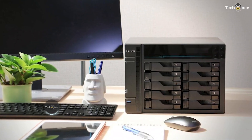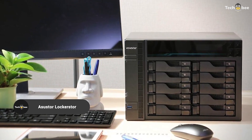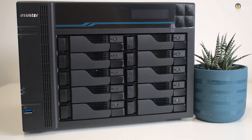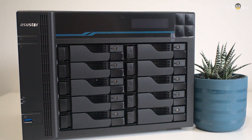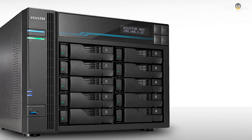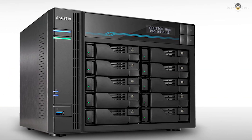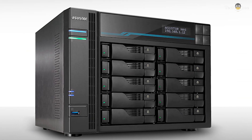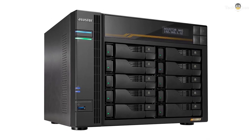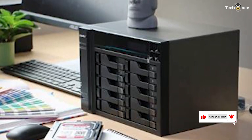For power users and enterprises, the Asustor LockerStore 10Gen3 AS6810T is a high-performance 10-bay NAS. Powered by an AMD Ryzen quad-core 2.3 GHz processor and 16GB ECC DDR5 RAM, it features four M.2 NVMe slots, dual 5-gigabit Ethernet, dual 10-gigabit Ethernet ports, and USB 4.0 Type-C, making it one of the fastest and most expandable NAS solutions available. If you need massive storage capacity with enterprise-grade speed, this is a top-tier choice.